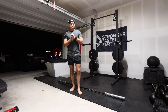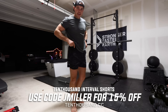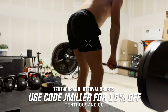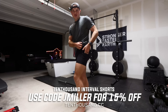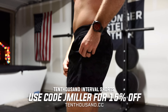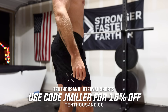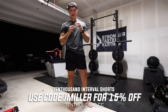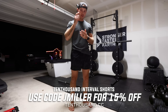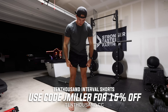Before we get into this lift I want to take a quick second to talk about these shorts — the 10,000 Interval Shorts. I absolutely love them and I've been wearing them for a lot of my lifts lately. They're super comfy, lightweight, and stretchy. One of my favorite parts is the liner they have in them, with a slot for your phone, two big front pockets, and a zipper pocket on the side. You can lift in them, run in them, do yoga, mow the lawn — super versatile. Use code jmiller at 10000.cc for 15% off.